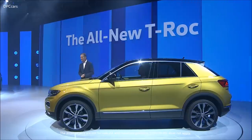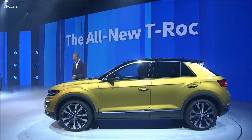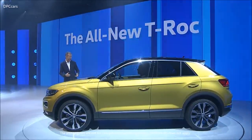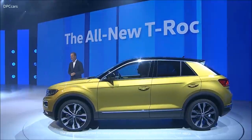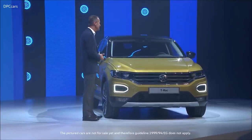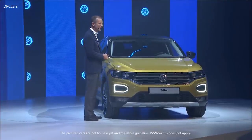Ladies and gentlemen, the new T-Rock. It's emotional, it's dynamic, with a coupe-like shape and a two-color design. The T-Rock offers modern looks along with the best technology you can get in this market segment.